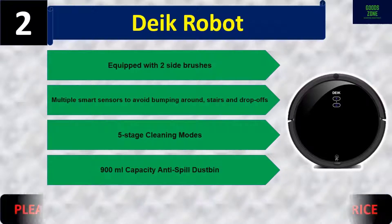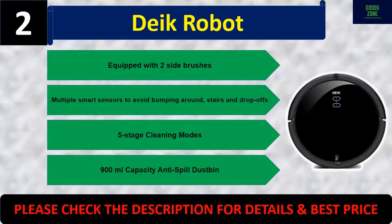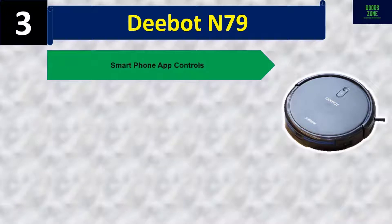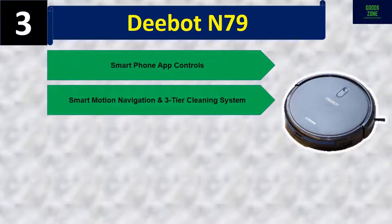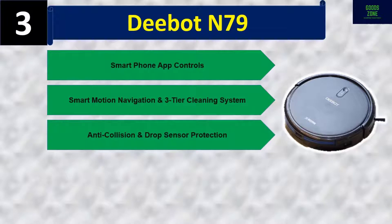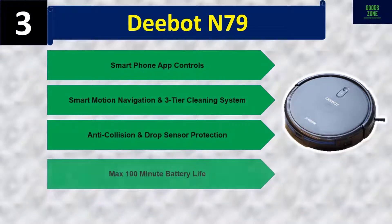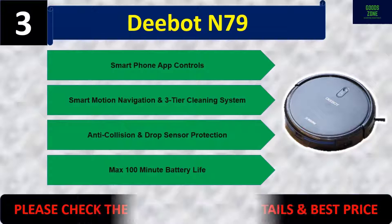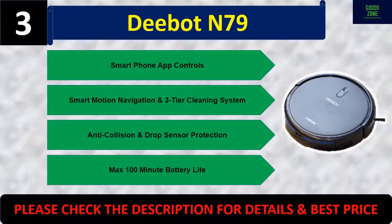Number three: Debot N79. Smartphone app controls, smart motion navigation, and a three-tier cleaning system. Anti-collision and drop sensor protection. Max 100 minute battery life. Please check the description for details and best price.